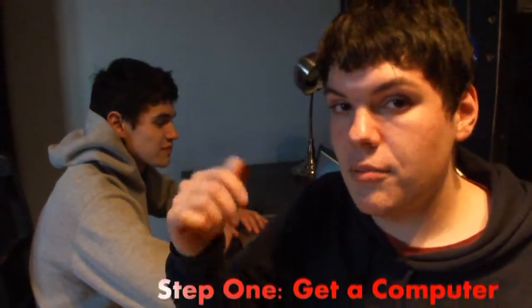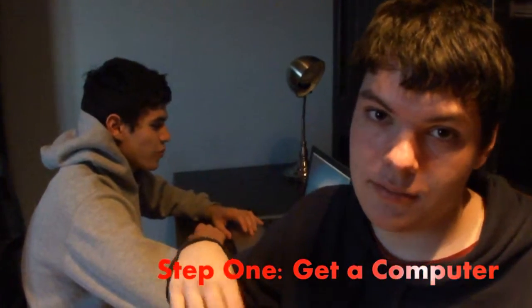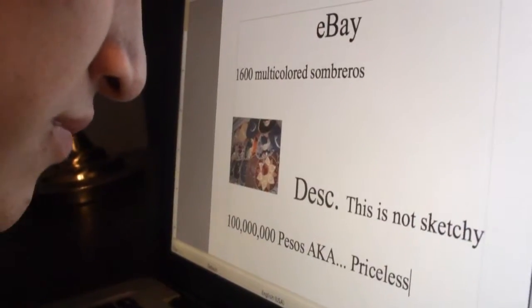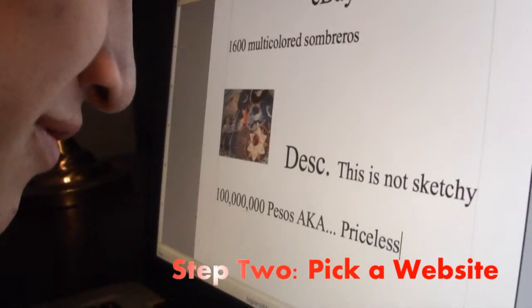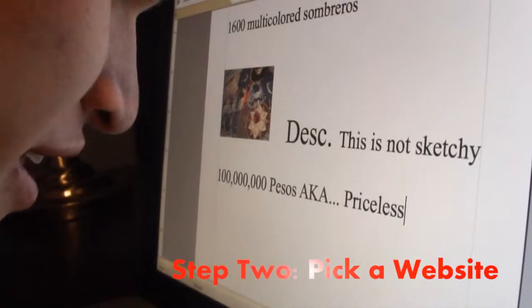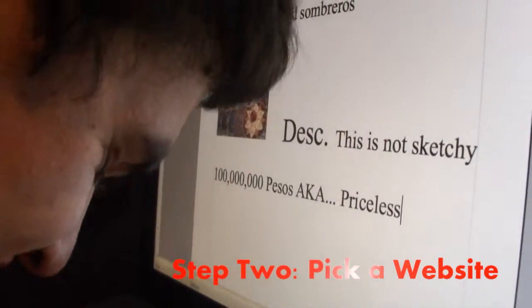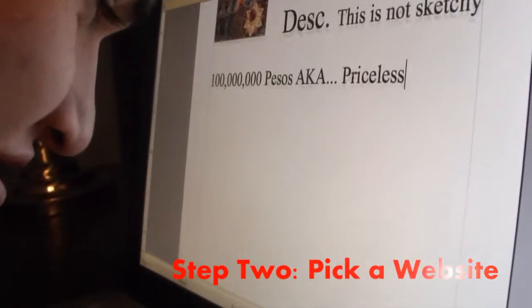First off, you're going to need a computer to start online shopping. This guy has one. Step 2: you need to find a good website to shop on. Marcos here is using eBay. Looks like he's looking at some sombreros right now. Oh man, who doesn't love a sombrero? I know I do.